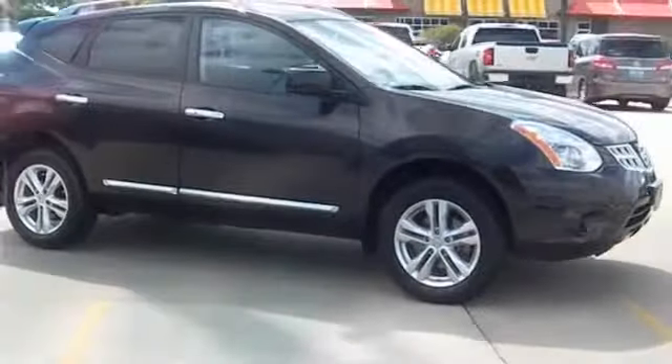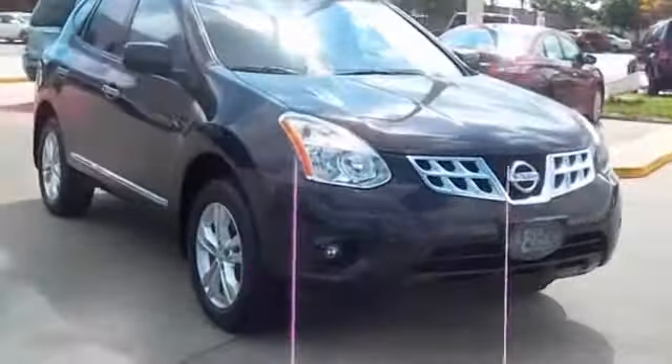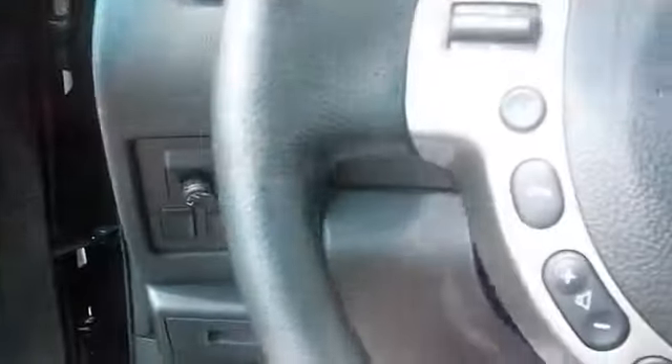Presenting the 2013 Nissan Rogue powered by front-wheel drive, a 2.5-liter four-cylinder engine, and an automatic transmission. With fewer than 25,000 miles, this vehicle has a long road ahead.